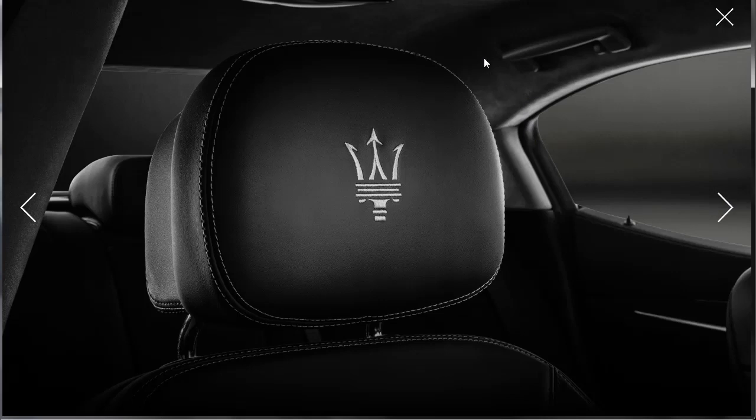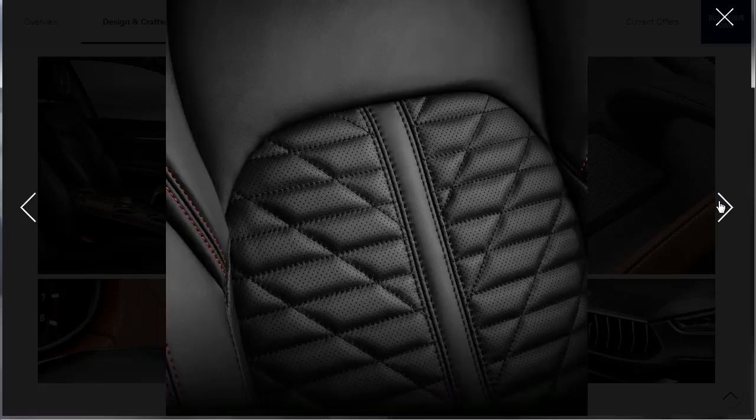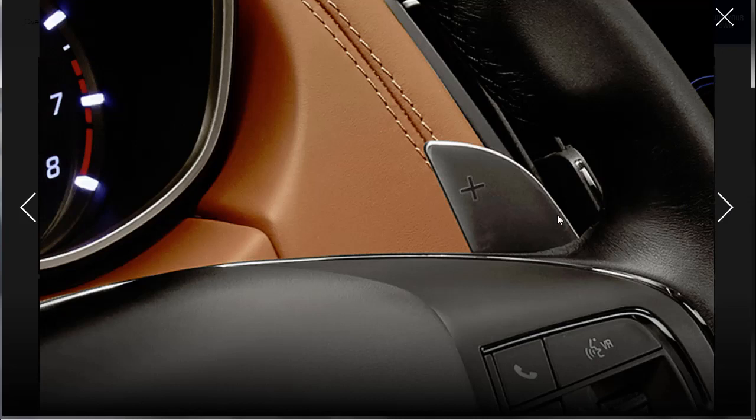Look at the headliner back there — it might not be Alcantara, but it's some kind of suede-looking material. There's a nice shot of the door and the speaker. Then we have another shot of the seat with its cross-stitching. Here's a nice shot of your paddle shifter. You've got your leather-wrapped piece of your dashboard right here — you can still see that under the instrument panel.